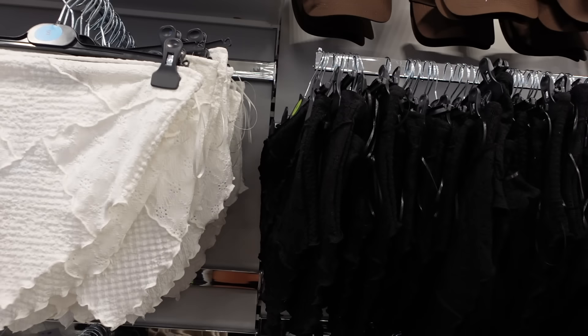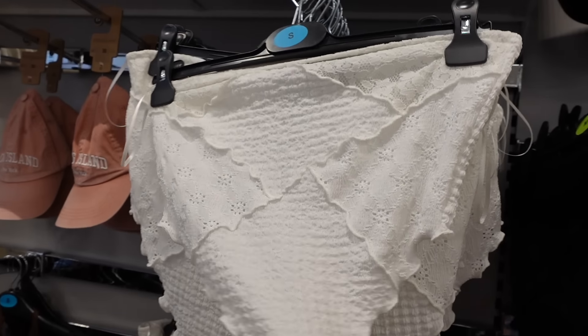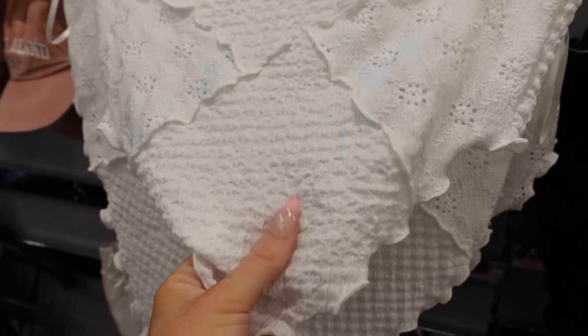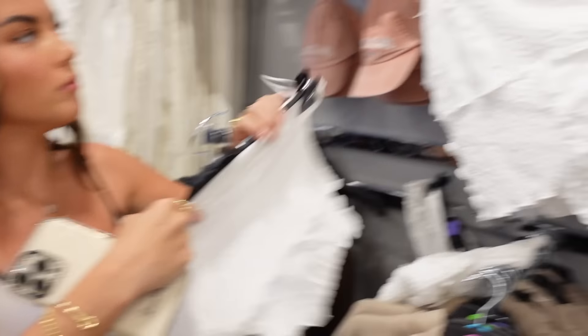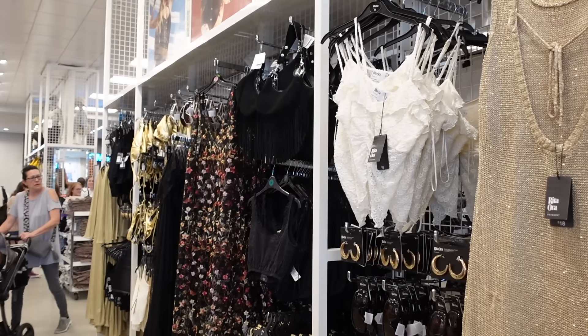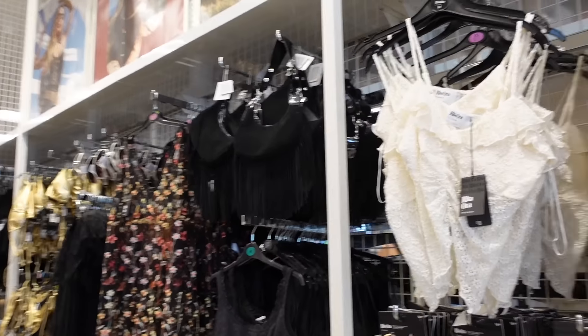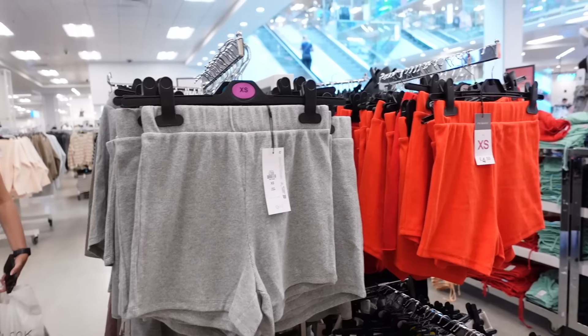They've got these scarf tops in black and white — they'd be nice for a festival outfit with denim shorts, and they're only £6. They've actually got a whole festival section in here. How cute is all this stuff? I really like that cream skirt if you've got any festivals coming up.